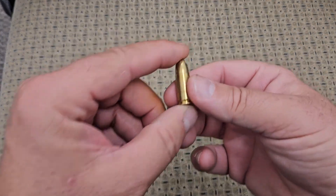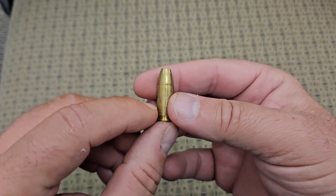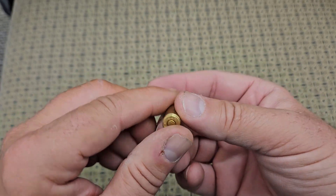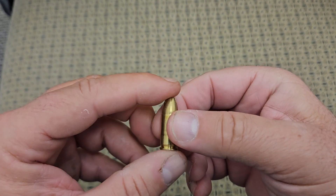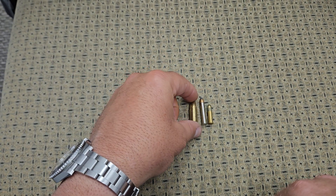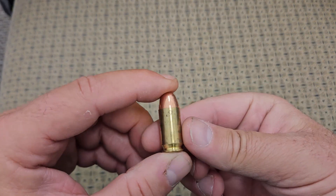Next one we're going to look at is everybody's favorite — a nine millimeter. This is probably the most common handgun cartridge in the world. It's a NATO-adopted round and everybody loves these things. I just wanted to show you the size of a nine millimeter — it's a centerfire cartridge — next to the 22s. It's quite a bit larger, folks.